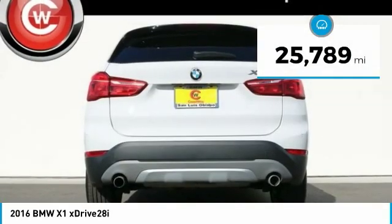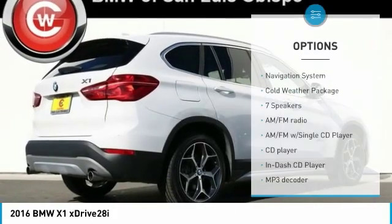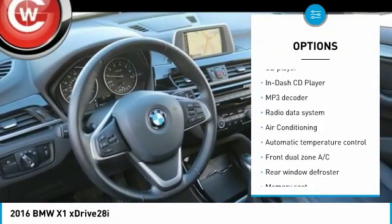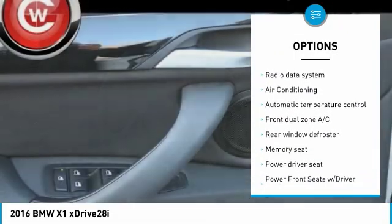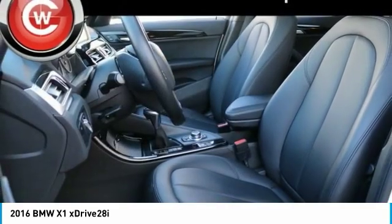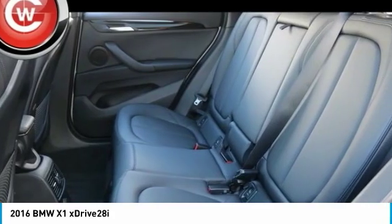This vehicle has less than 30,000 miles. Here are some of this vehicle's great options: navigation system, power passenger seat, power lift gate, traction control, dual airbags, air conditioning, power steering, AM-FM stereo with CD player, four-wheel disc brakes, cold weather package. Come take a test drive today.